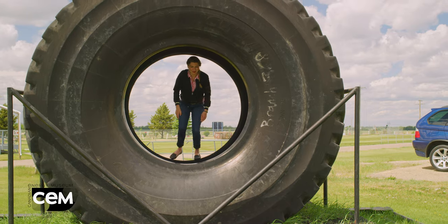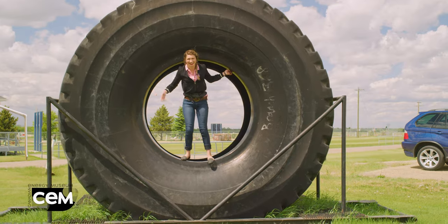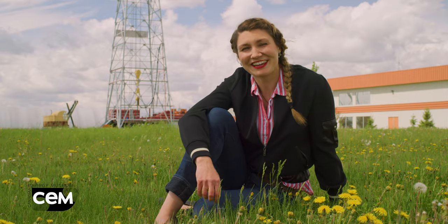We think energy is awesome and super important, which is why we're sharing Canada's energy story. The Canadian Energy Museum is home to the Leduc No. 1 Discovery Well. It was a well drilled in 1947 by Imperial Oil, which massively changed the course of Alberta's history.